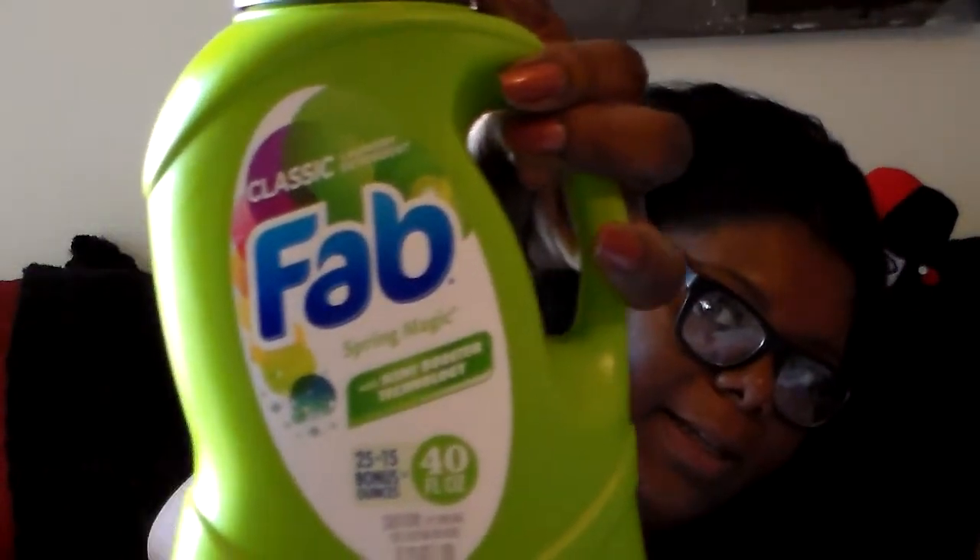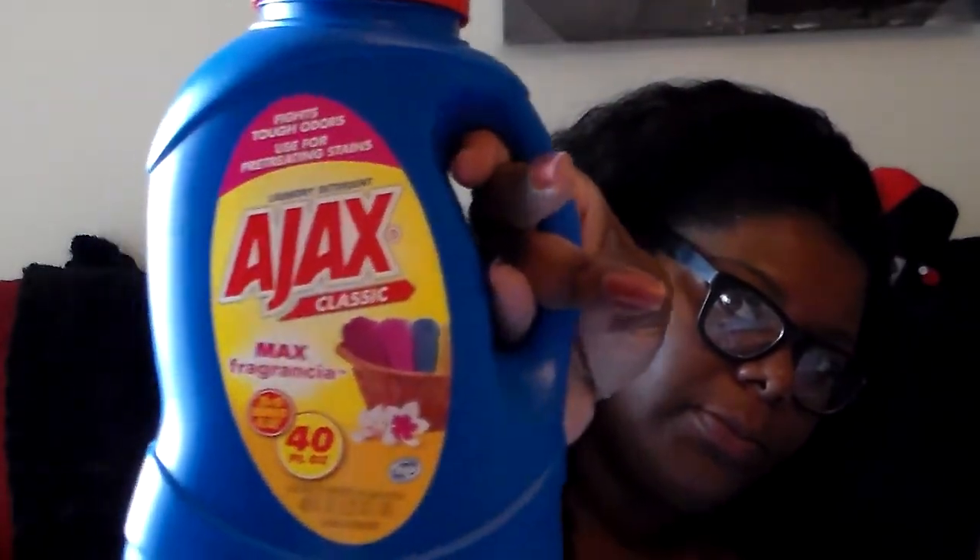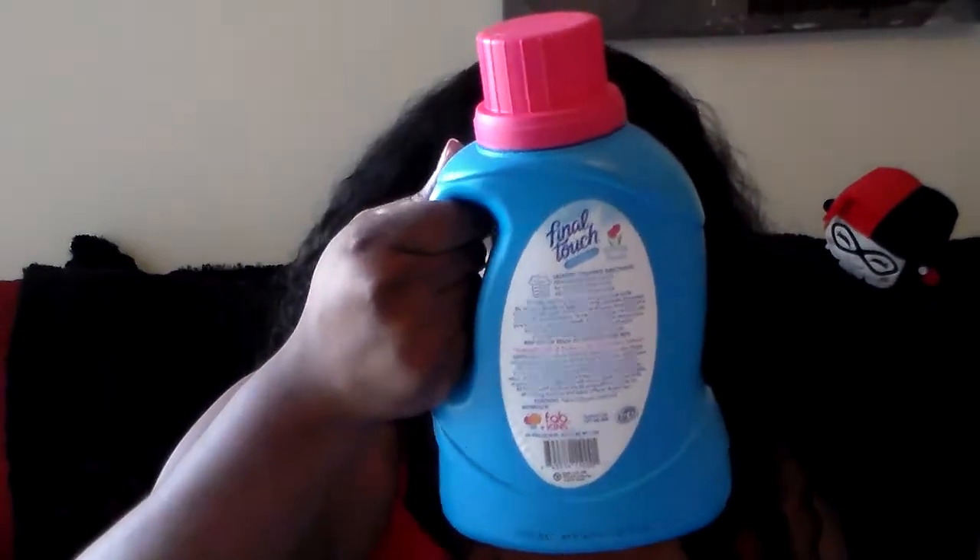They also had some name-brand detergents. First is Fab, 40 ounces — says 25 plus 15 bonus. Then Ajax, also 40 ounces — I got a couple because I like Ajax. And I got Final Touch fabric softener, 35 ounces. Pretty awesome deals.